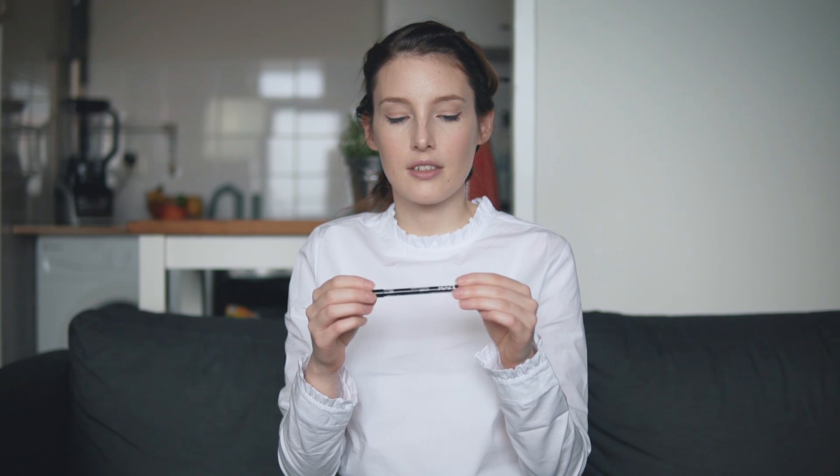The final makeup item is this lip pencil I also picked up in Amsterdam. It's the lightest shade — Nude Pink by NYX. I really like the color, I've been using it a ton. It's very basic and nude but it has a slight brightness to it, which makes it great for spring and summer.